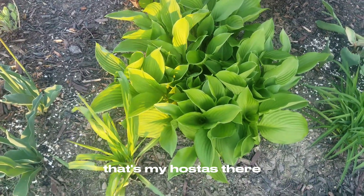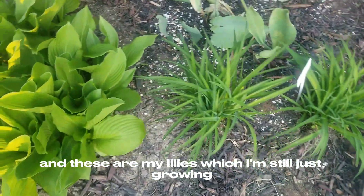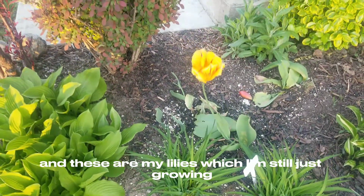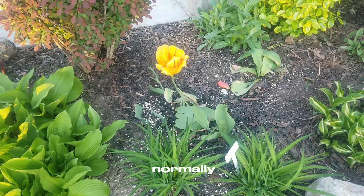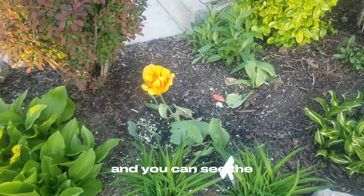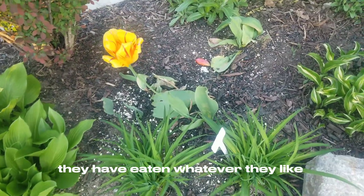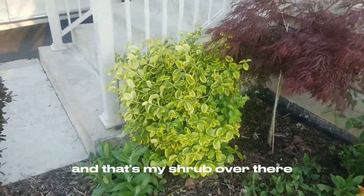That's my astilbe there, and these are my lilies. I'm still left with just one lonely tulip. I normally like to plant them in a group of at least six to eight, but you can see the squirrels have eaten whatever they liked. So I end up with one lonely one there, and that's my shrub over there.